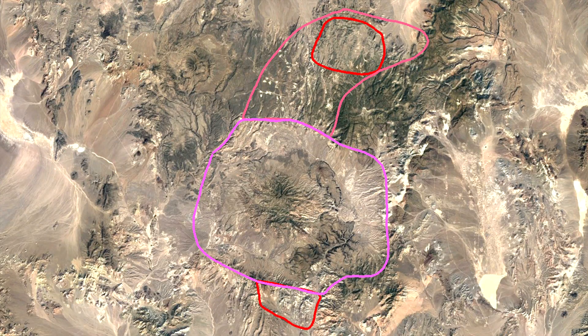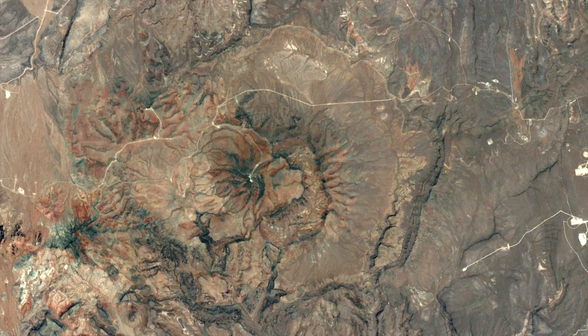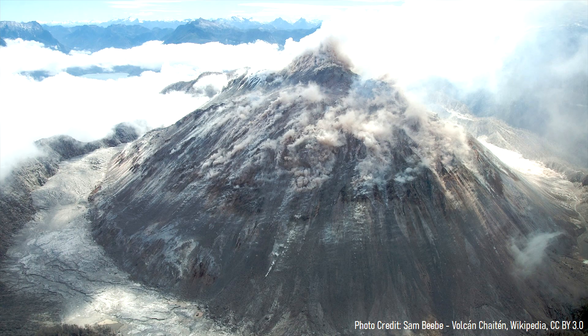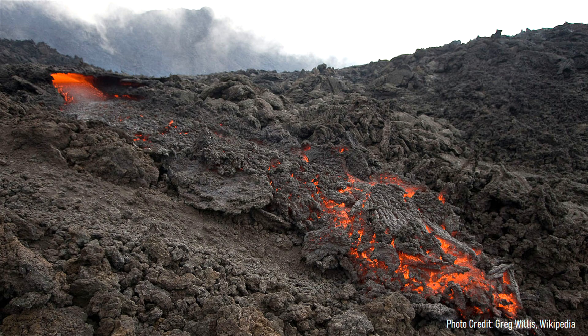Over the next several million years, dozens of caldera-forming eruptions occurred, forming more large calderas. The last of the major eruptions occurred around 9 million years ago, forming the Black Mountain caldera. Soon after, rhyolite volcanism ceased at the volcano, seemingly around the same time that the amount of crustal extension in the area reduced.